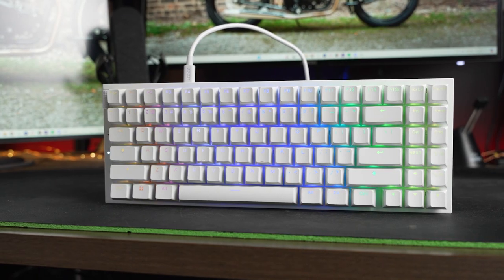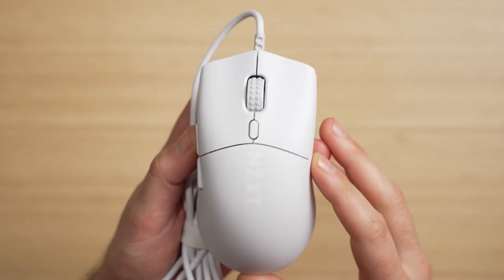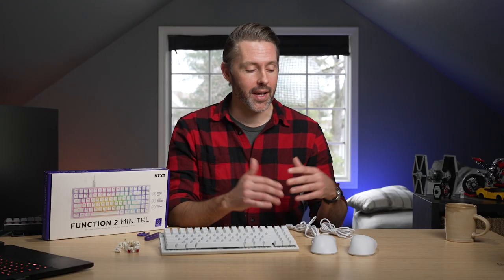NZXT is out with the second generation of its gaming peripherals. We have the Function 2 Mini TKL, and we also have two new Lyft mice — the Sim and Ergo. They've taken some feedback from the first generation and honed their offerings, but it's still a very competitive market when it comes to gaming peripherals, and there are a lot of companies that have been doing it for a long time. So will they stand out in this competitive market? Let's dive in and check them out.